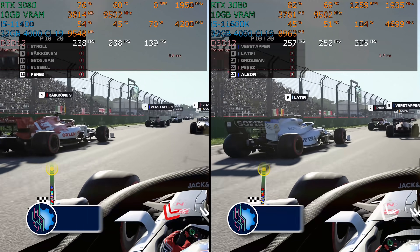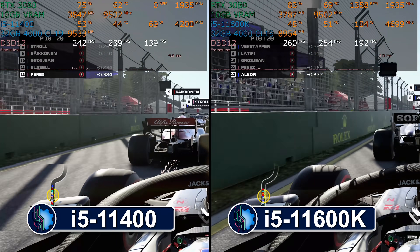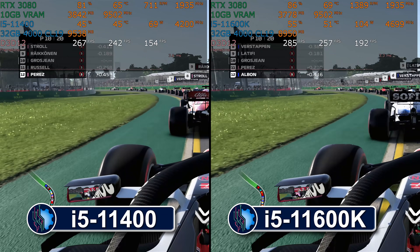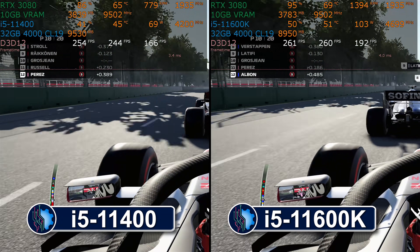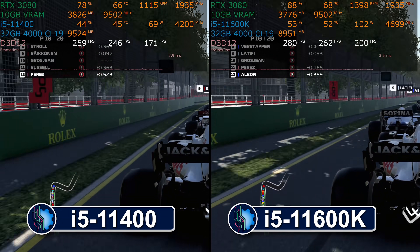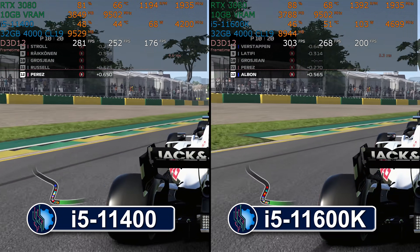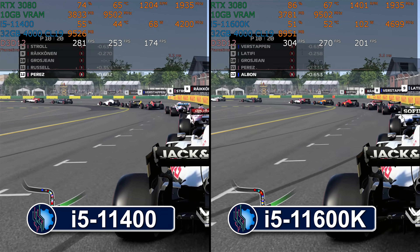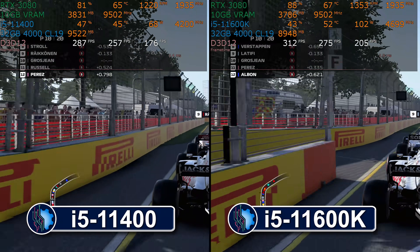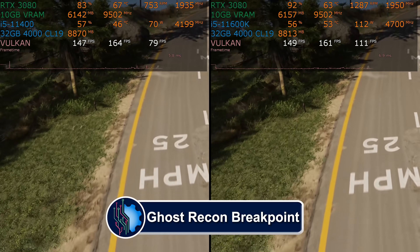F1 2020 does show a difference, and if you're a 240Hz gamer, this is where the extra clock speed really matters. However, 144Hz is the sweet spot of value and performance for most people, with 60Hz honestly being fine for most. It's 281 fps on the 11600K versus 262 fps on the 11400 — so yes, the K chip wins with its 400 MHz higher clock speed, but at this level does it really matter?